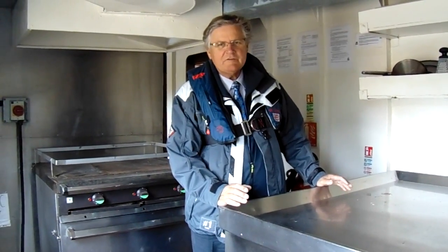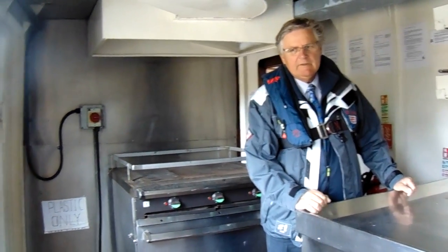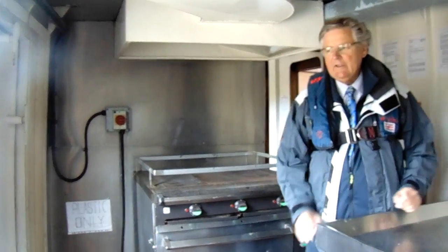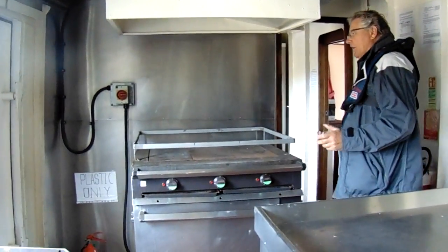This is Phil Buckley for Boatjet Commercial aboard the Southern Star. I'm on the galley and mess level, and as you can see we have here a comprehensive professional galley capable of producing 60 meals potentially at a time.